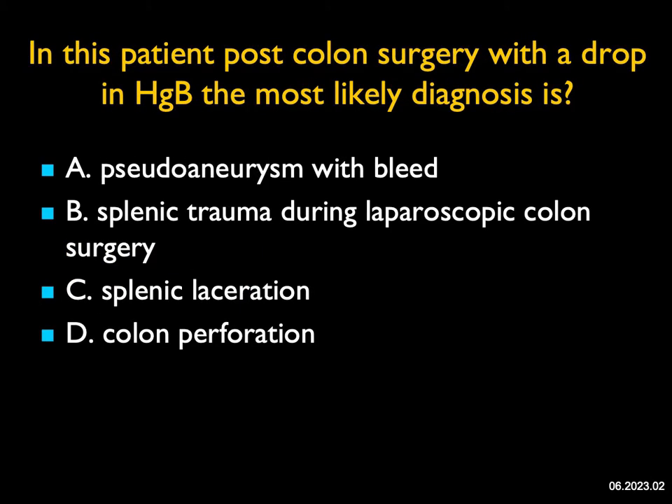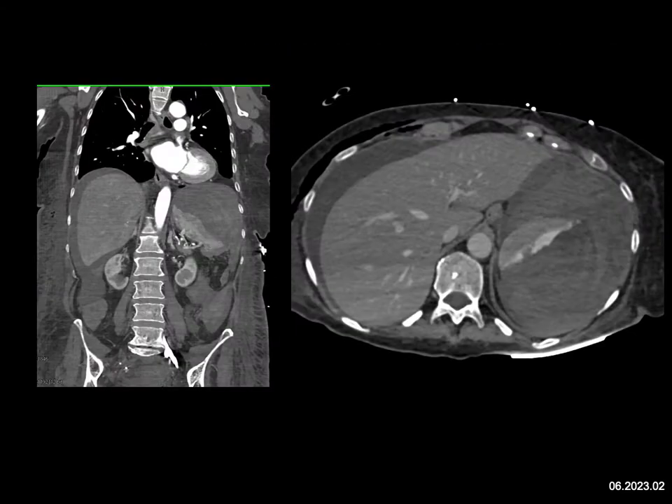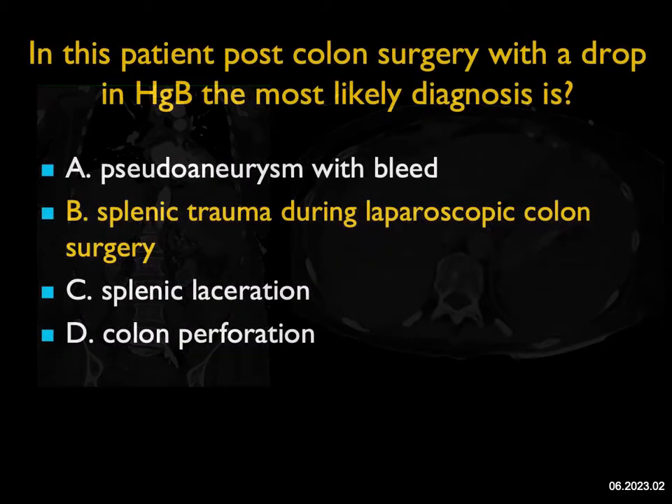In this patient post-colon surgery with a drop in hemoglobin, what was the most likely diagnosis? This patient had resection of the left colon. What do I see? I see a bleed in the spleen with a large subcapsular collection and a large bleed in the left upper quadrant, blood around the liver, and blood down into the pelvis. I don't see a pseudoaneurysm — you surely would consider that. There is splenic laceration, that's for sure. Colon perforation — I don't see any free air, so that's unlikely. The best answer is splenic trauma during the laparoscopic surgery, with splenic laceration and bleed.